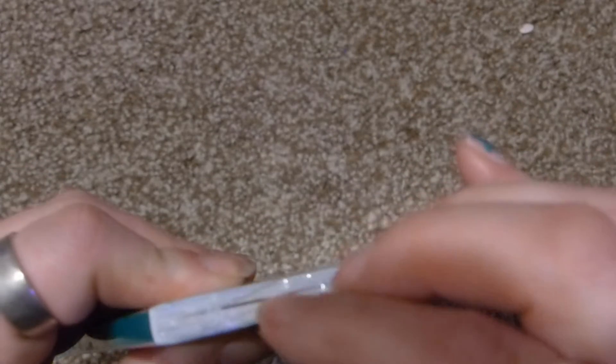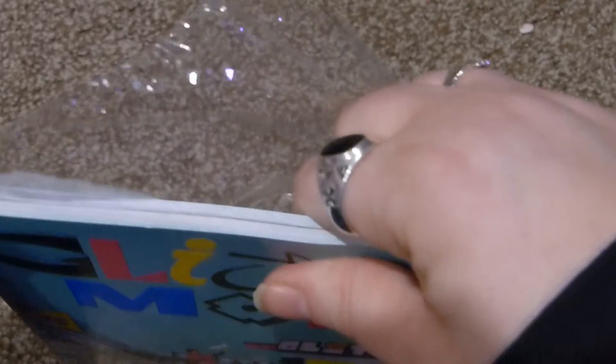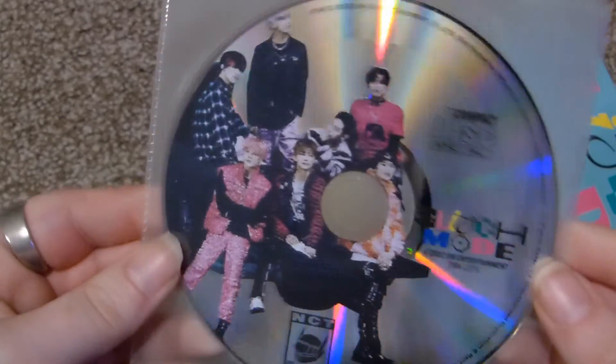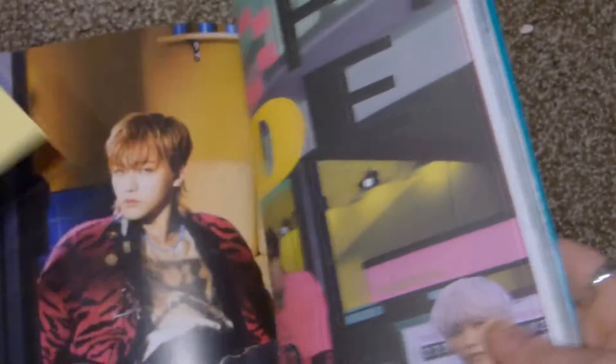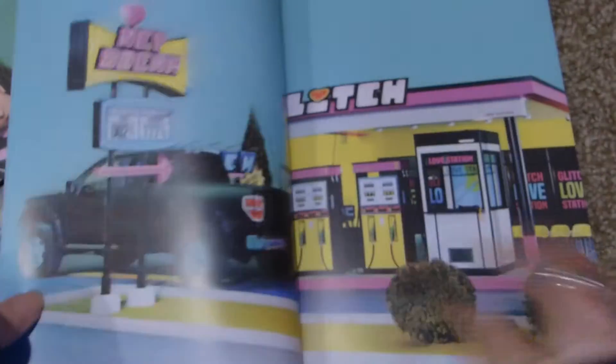We'll go ahead and open this one. Forgot that the CD is not attached, so it's just here in plastic — the other version had it sealed, so this one is interesting. This is the back, front, and spine. I'm going to take all my goodies out. There's a poster. We'll do a quick flip through — this is very green.